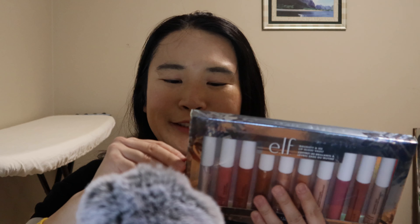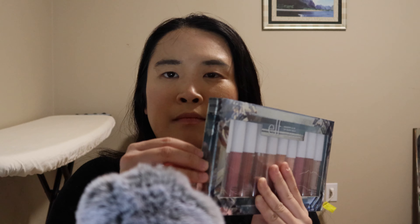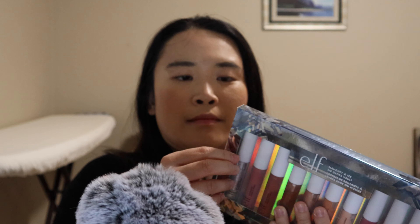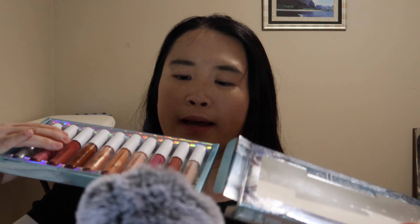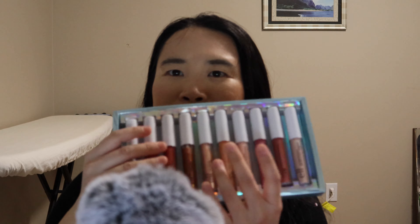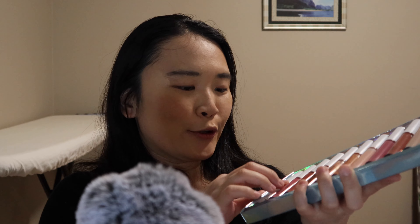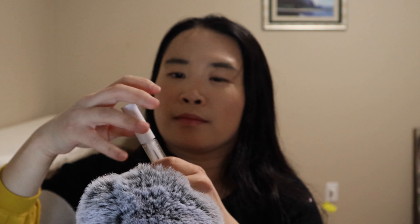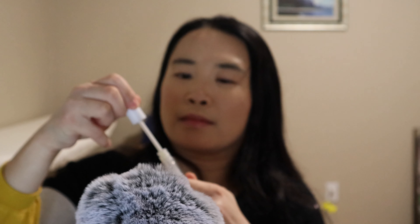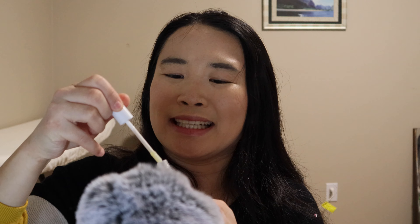I can't wait to try them. Oh, so pretty! Which one should I try? I love them all. Maybe I'll try a clear gloss first. I love this one so much — this is so good for ASMR.